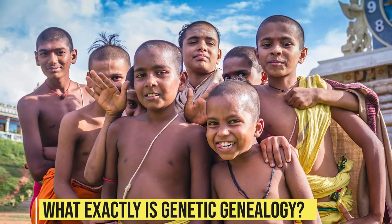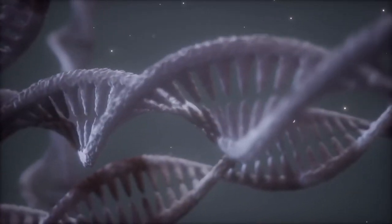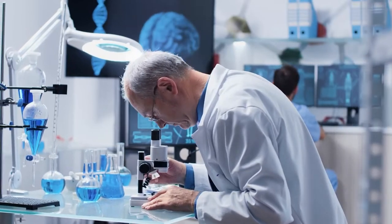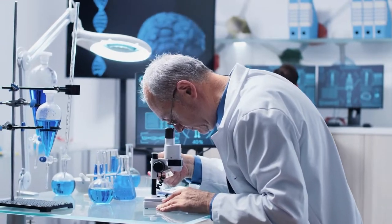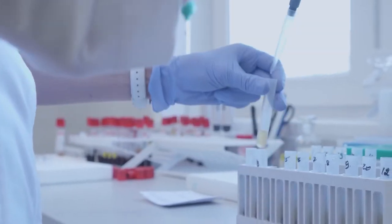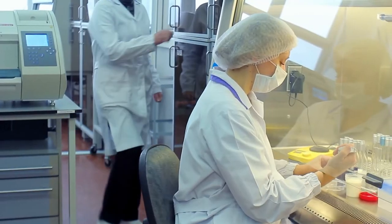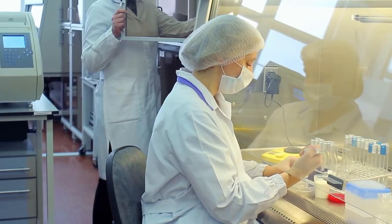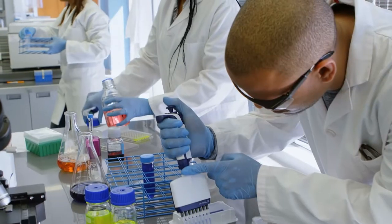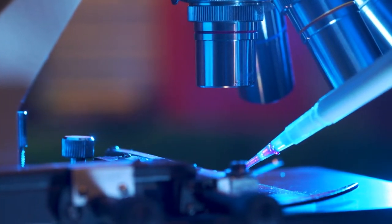What exactly is genetic genealogy? Genetic genealogy is a branch of genealogy and family history that uses both traditional genealogy methods and genealogical DNA tests to find out how people are related. When genetic testing first became available for sale, it was so expensive that most people couldn't afford it. In recent years, genetic testing has become much more affordable. In fact, you can now have your whole genome sequenced for just a few hundred dollars. So genealogical research has changed to take into account the results of genetic tests, making genealogy much more specific and accurate.